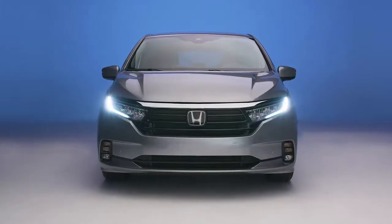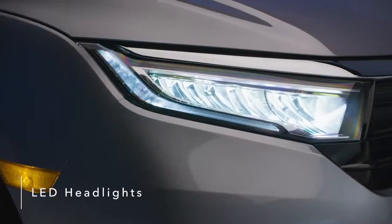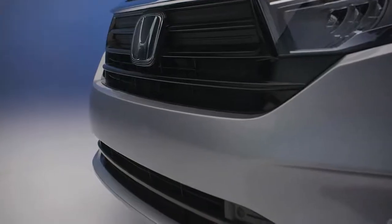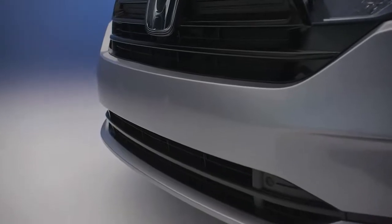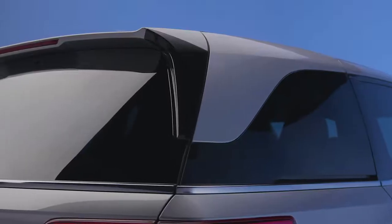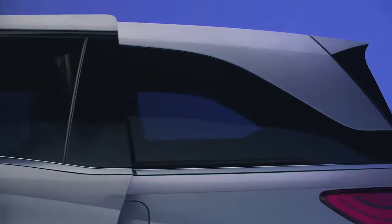The Odyssey's sophisticated look features powerful and efficient LED headlights and taillights. Other standout features include a blackout grille, lower front fascia, gloss black trim under the rear window, and wrap-around darkened rear windows that cleverly conceal the sliding door track.